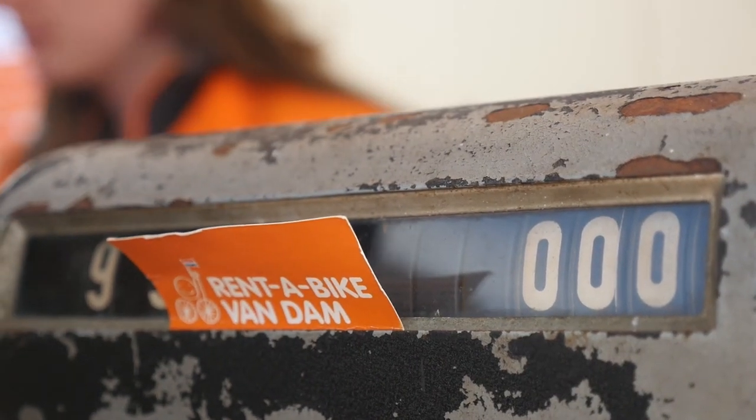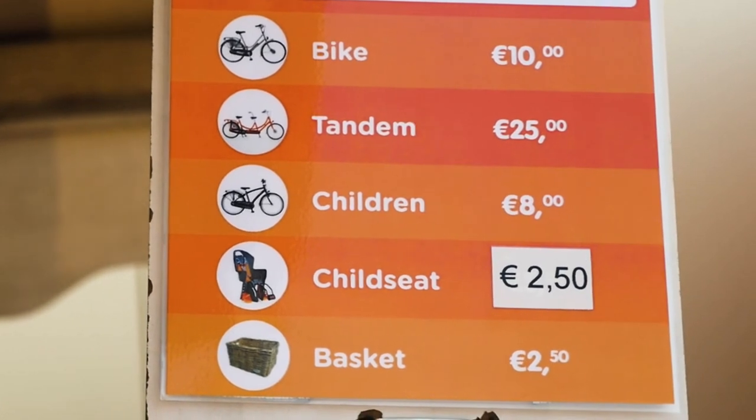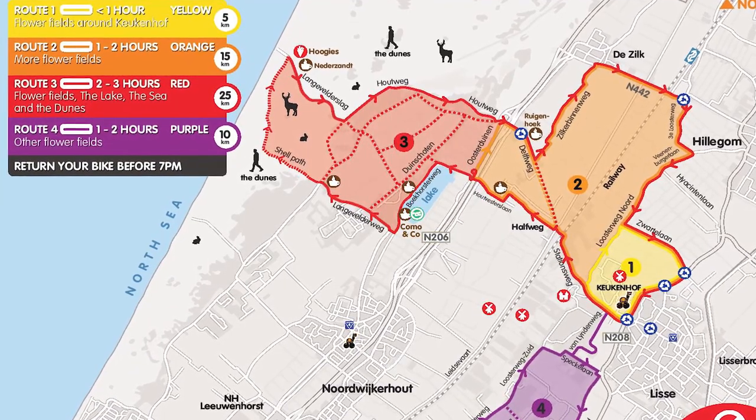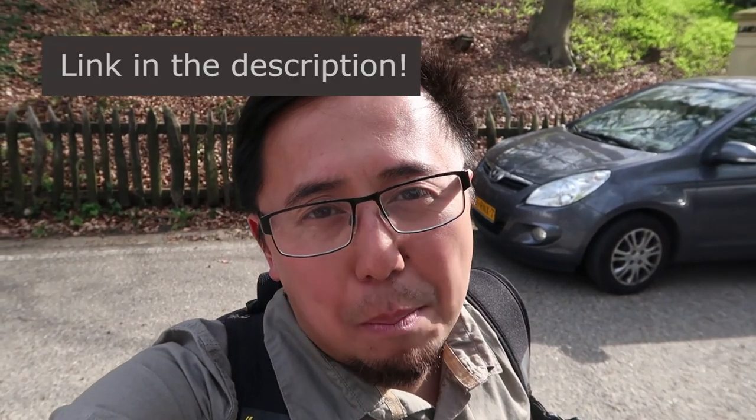Just finished my day at the Keukenhof Gardens and I noticed on the map that you can actually rent out bikes. I was actually going to have a bit of a walk around the tulip fields, but the fact that you can rent a bike — awesome. Turns out it's really cheap: 10 euros for a single bike or 25 euros for a tandem. I definitely recommend it and the service is really, really good. You have to return the bike by 7pm and there are different routes you can take, between one hour to about four hours maximum. It looks quite well signposted — I've been riding for about 10 to 15 minutes and it's all straightforward.